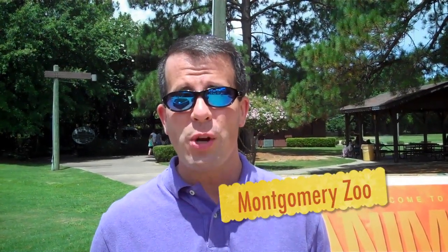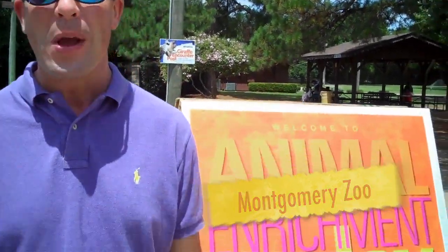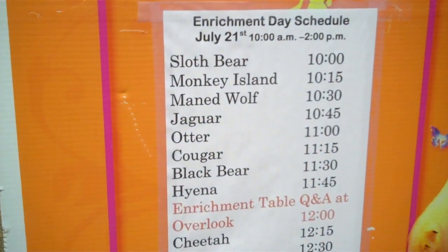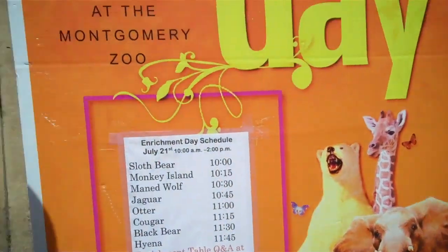Thanks for watching the River Region TV show and welcome to Montgomery's Zoo where it's Animal Enrichment Day. There's a lot going on this summer at the Montgomery Zoo, including Animal Enrichment Day where they take the animals out and give them different stimuli to put on the best show. We've got a bear, a giraffe, an elephant, a zebra, an otter — they have it all at the Montgomery Zoo. We're looking forward to the opening of the Sky Lift Ride coming later this year. You can get all the info at montgomeryzoo.com.